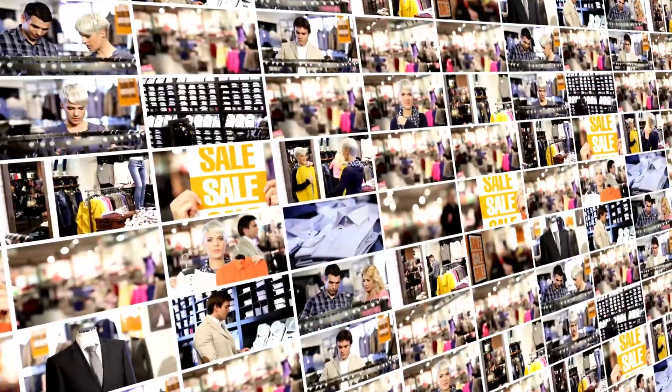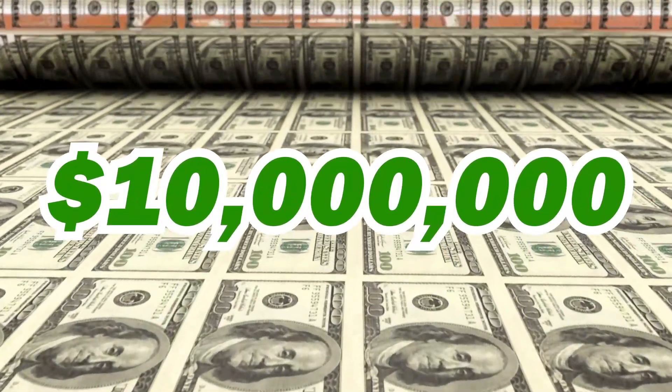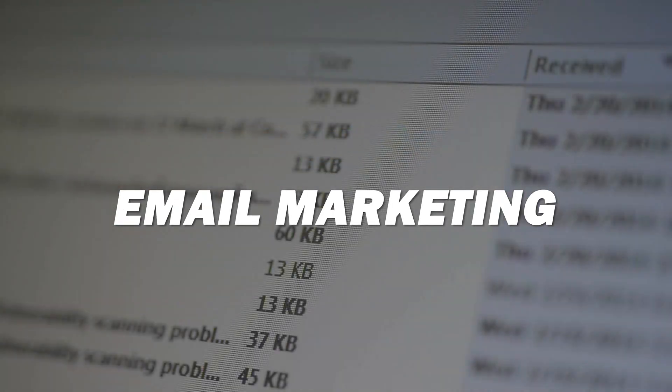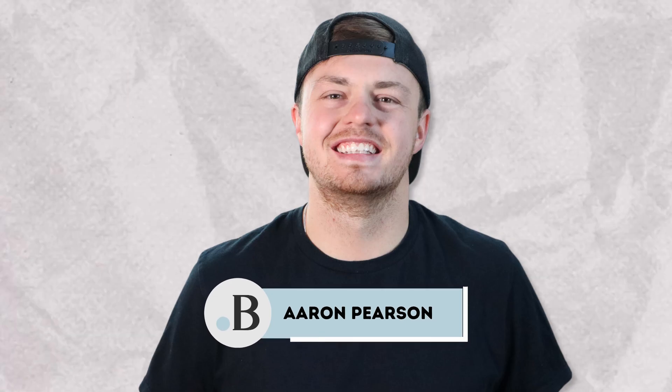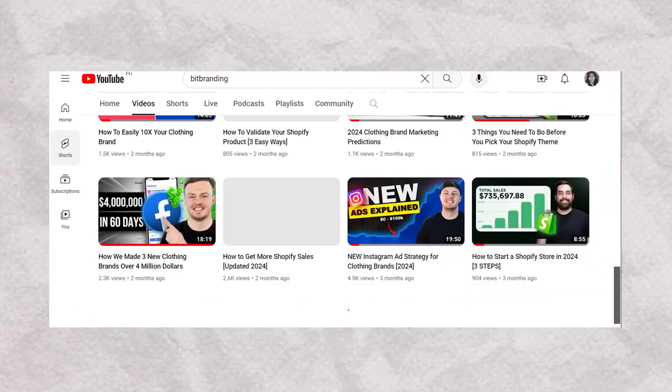In the past year, we've helped over 250 clothing brands boost their success, adding more than $10 million in extra revenue. We achieved this through top-notch website optimization, smart ad strategies, and powerful email marketing. My name is Christian Pinyon, my business partner is Aaron Pearson, and we release two new videos every week. Aaron dives deep into marketing strategies while I focus on mastering Shopify and your website.